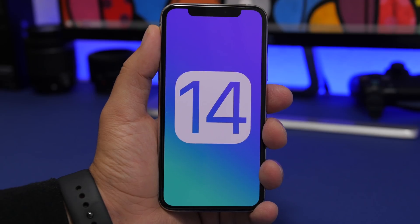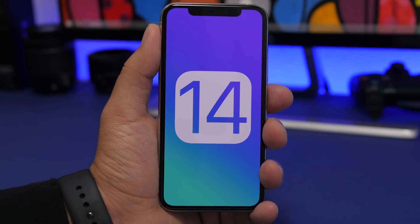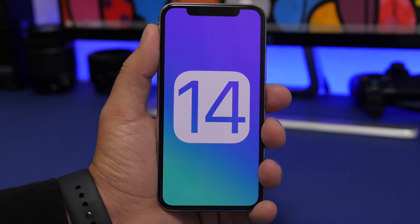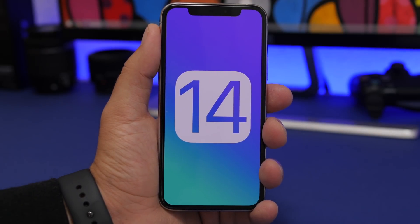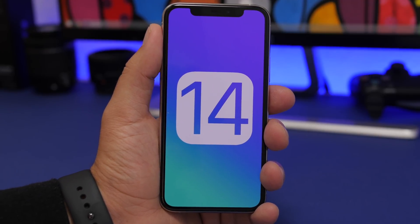With iOS 14, Apple is also bringing a new fitness app — called Fitness or Fit, the name isn't confirmed yet. It will guide you through different exercises with videos showing how to perform them, and it should work alongside the existing Activity app on iOS 13.